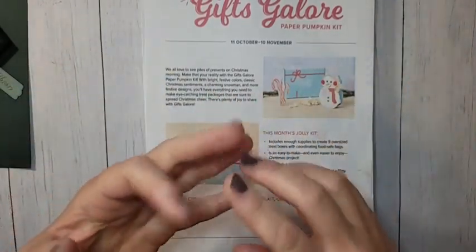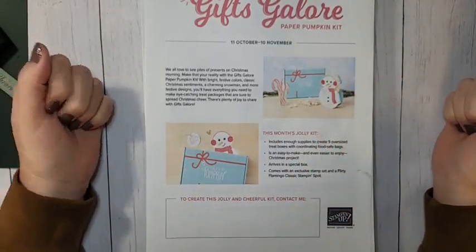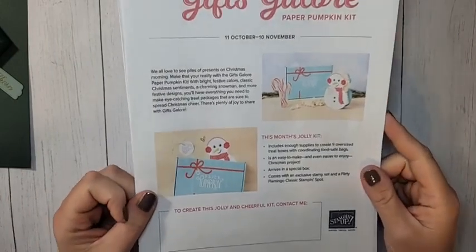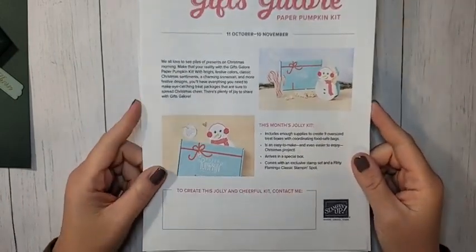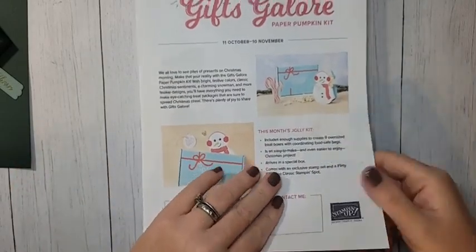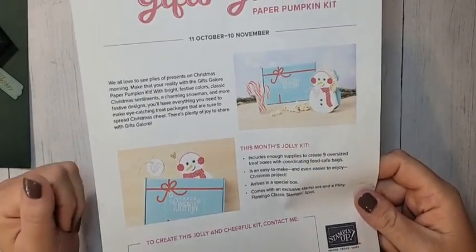Popular kits like Christmas kits and other popular seasonal kits tend to go really fast once those refills are announced. So don't wait on refills — if you know you want the kit, subscribe. That is the only way to guarantee you're going to get it. Subscribe by November 10th if you want November's Paper Pumpkin. I think it's going to be so cute.